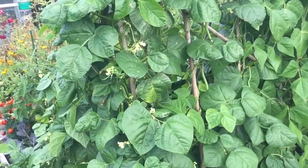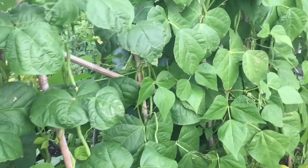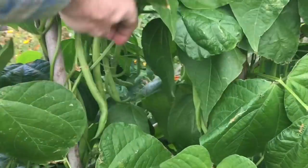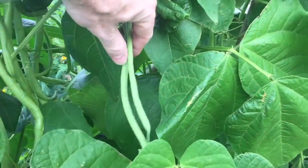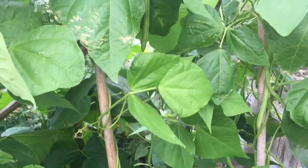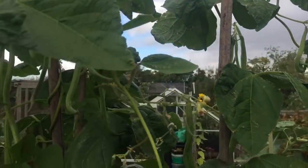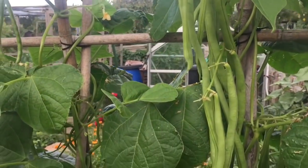Over to this bed — this is the bed that's got the climbing French beans in, and this has done really well. These are cobra beans. You can see plenty of them coming, lots of nice thin ones. I've tried to keep on top of cropping these but they're growing very fast and there's still loads at the top. So I shall definitely be cropping these today.